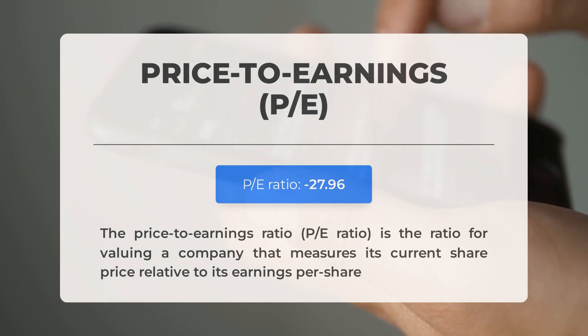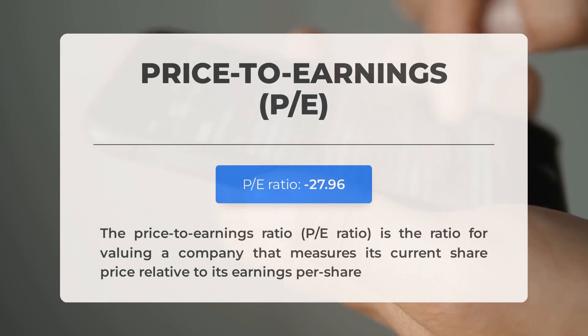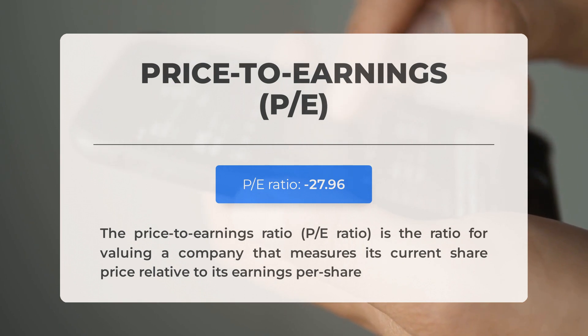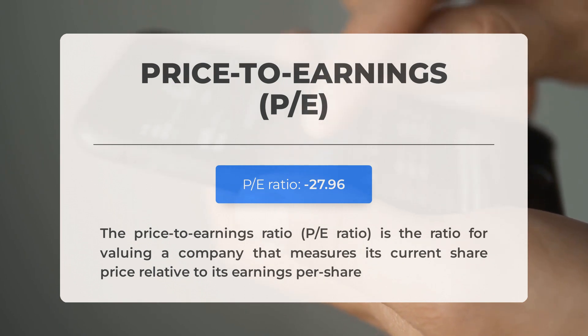Before diving into possible good trading levels for Palantir, let's cover some essential fundamental data. The price-to-earnings (P/E) ratio measures a company's current share price relative to its per-share earnings. A negative P/E ratio means the company has negative earnings or is losing money. While even established companies experience down periods, consistently negative P/E ratios may signal insufficient profit and possible bankruptcy risks.